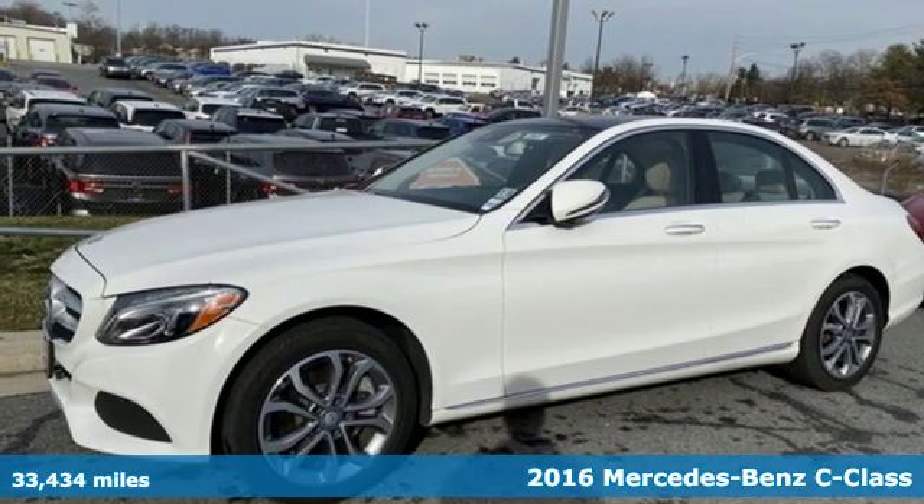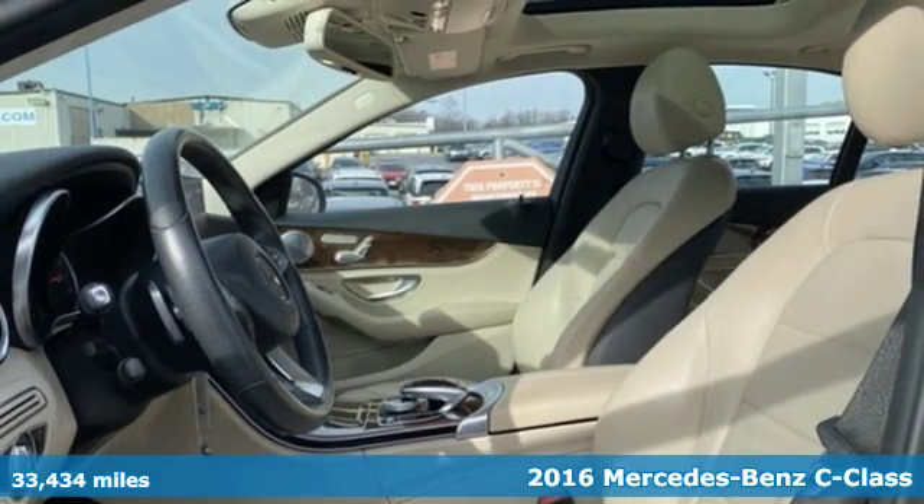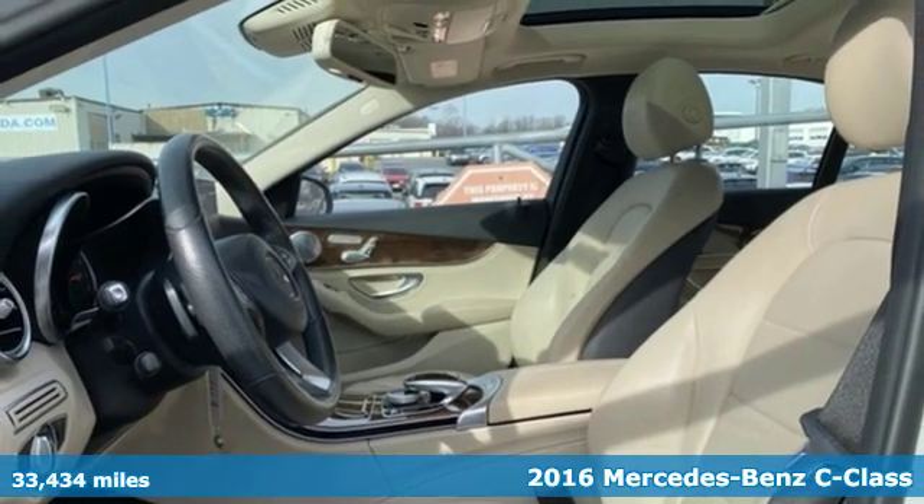Here's a 2016 Mercedes-Benz C-Class. To get the best, get a Mercedes-Benz.